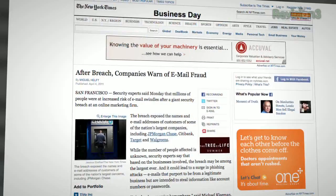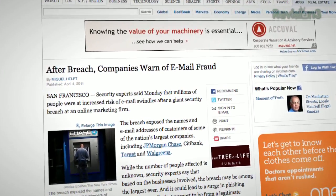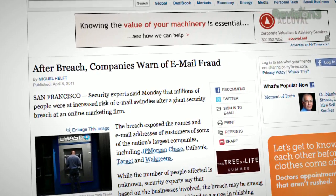You have probably never heard of Epsilon, but chances are they've heard of you. They're one of the biggest online marketing companies in the world — they run sophisticated, targeted, opt-in marketing for several of the biggest companies in the United States: Best Buy, Citibank, Disney, JPMorgan, Walgreens. Got the email from TiVo today. We could list names for the rest of the show. They reported last week that they'd suffered a breach and the email addresses and names of customers have been stolen. It's relatively benign data — an email address and your name — but security folks suggest you keep an eye out for phishing attacks.